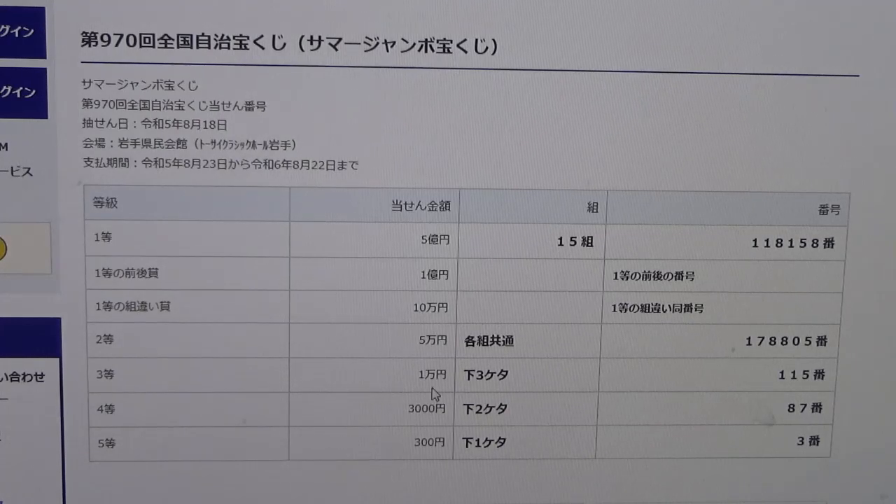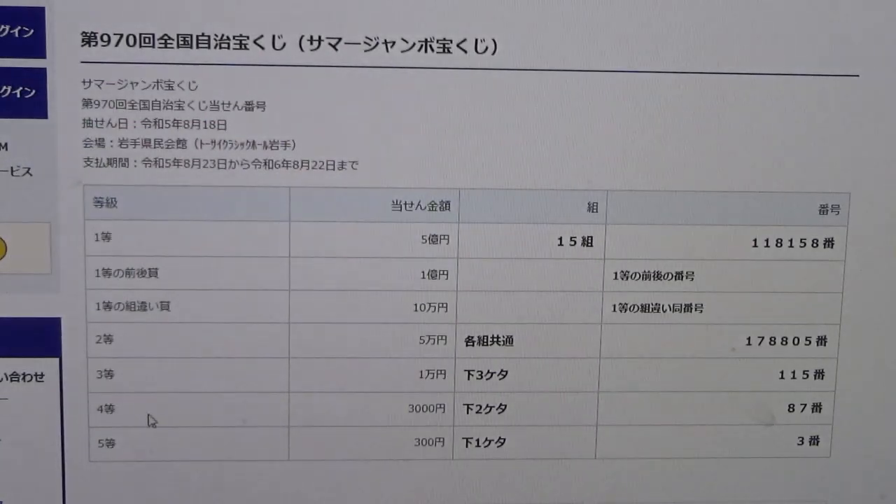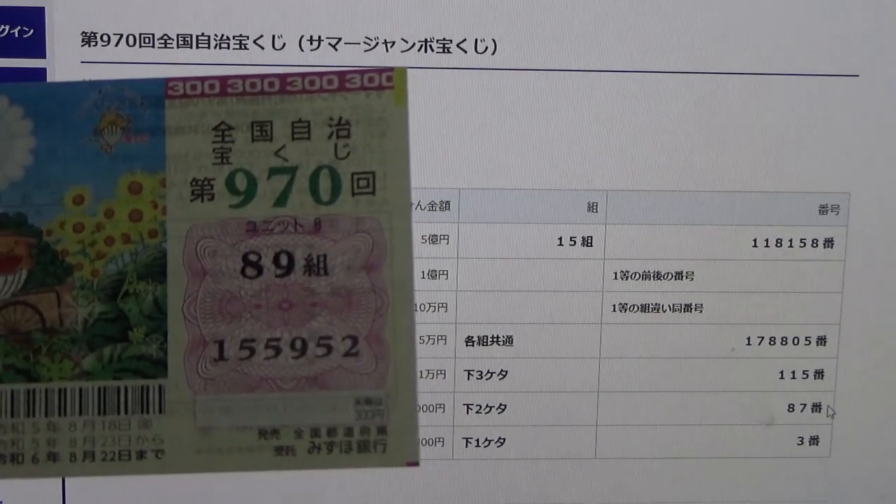To win the third prize, Ichi-man-en, this means the last three numbers of your ticket must be 1, 1, 5. I have 9, 5, 2. No good. To win the fourth prize, Jumon-en, this means the last two numbers of your ticket must be 8, 7. I have 5, 2. No good.